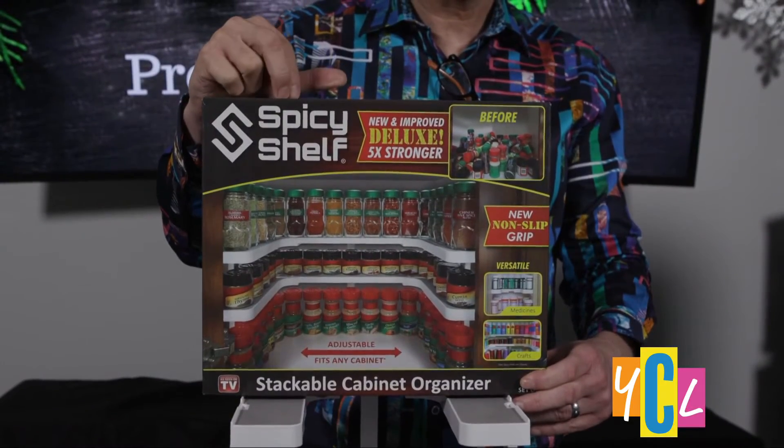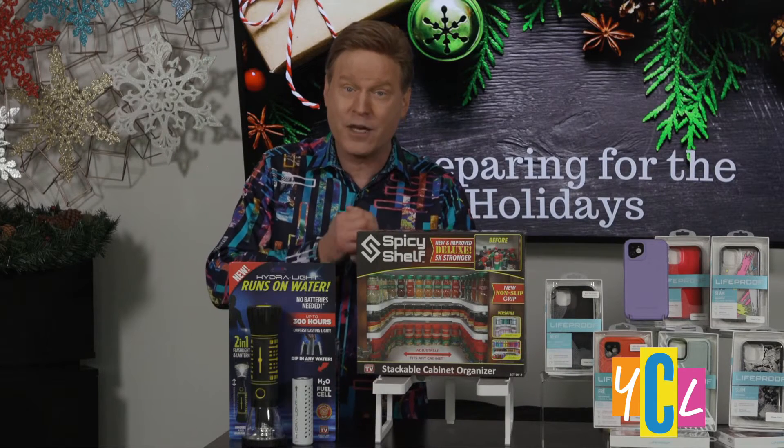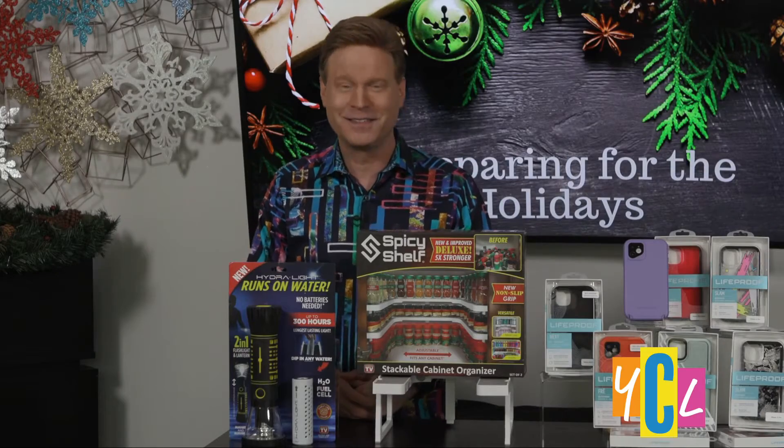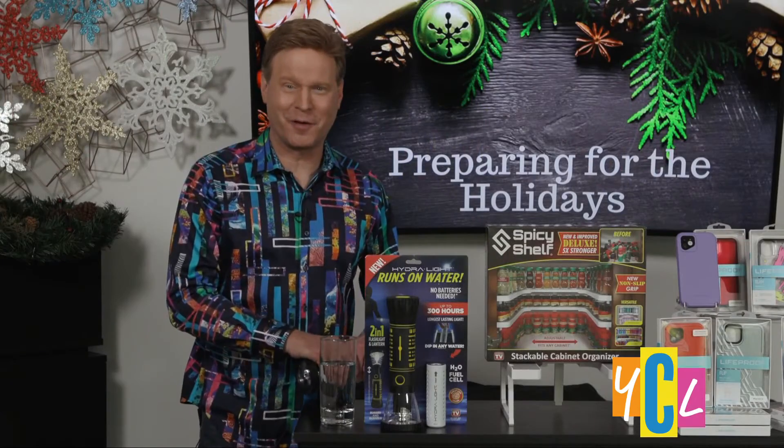Easily build and install them with your existing shelf pins or the included freestanding legs. Spicy Shelf Deluxe is now priced under $20 and you can buy it at Bed Bath & Beyond and Target. This is an amazing stocking stuffer.